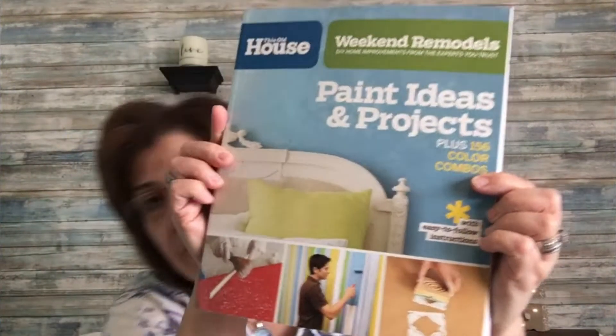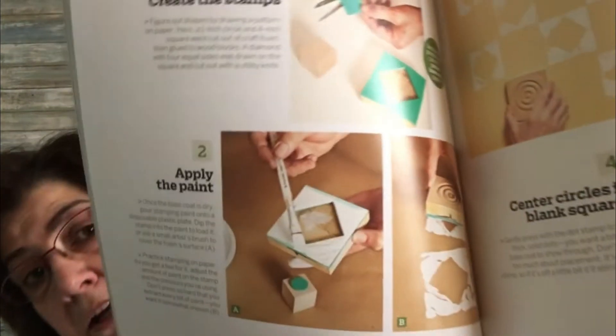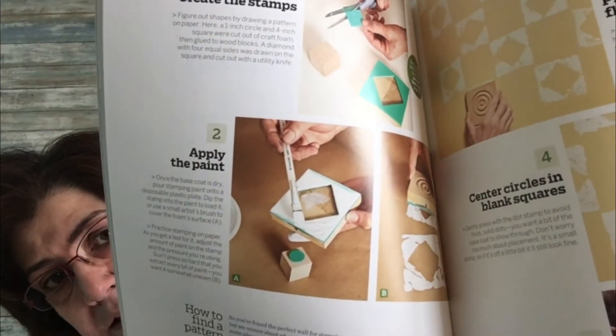Then I picked up this home improvement book — 'This Old House: Remodel, Paint Ideas and Projects.' It has really awesome remodeling ideas that probably won't take a lot of time, and it teaches you how to make your own blocks for wall decor with paint. I just think it's beautiful.